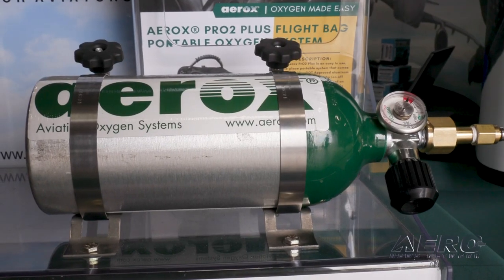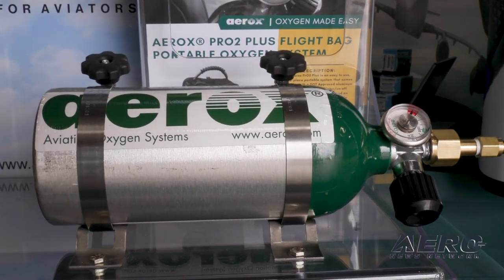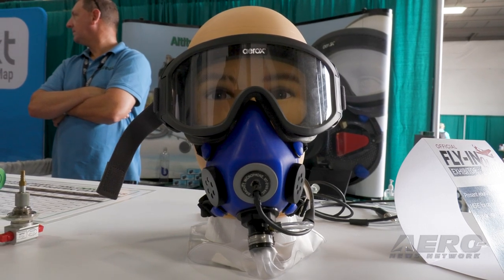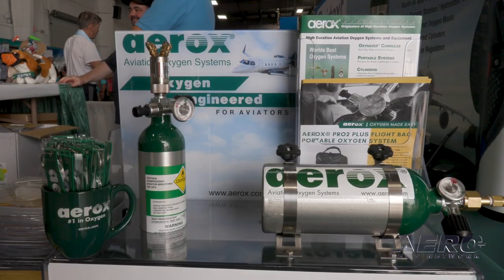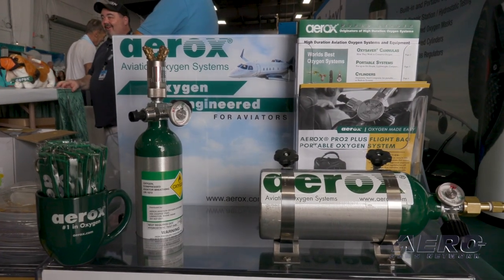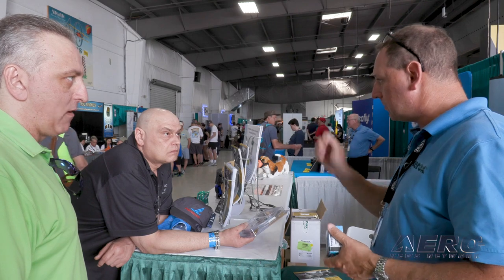Two of the key things we're messaging this year are dispelling myths around using oxygen systems. Myth number one is that 'I don't need oxygen because I don't fly above 12,500 feet.' That comes from 91.211. My own flying as a flight instructor shows that altitude as low as 8,000 feet — my SpO2, measured with a pulse oximeter — is near 90%, which is really a critical level.